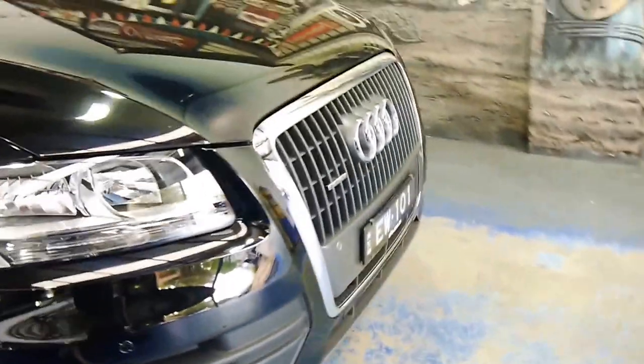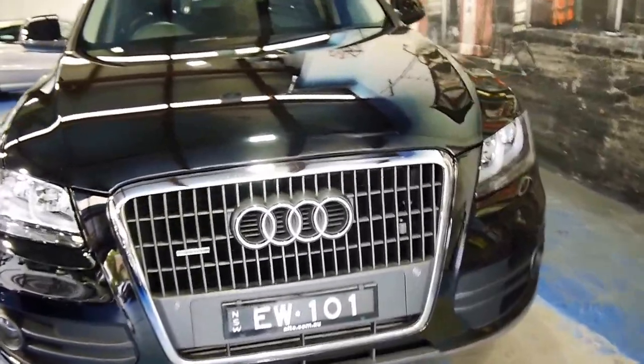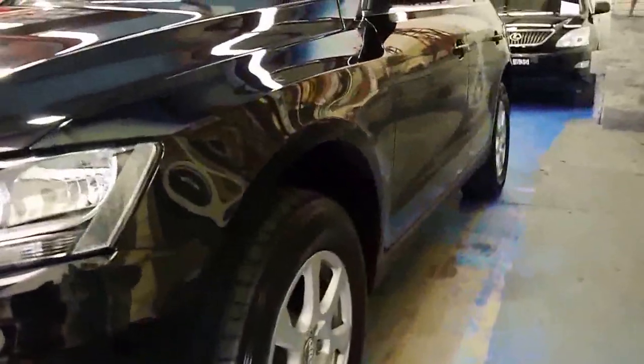G'day ladies and gentlemen, my name is Richard and here today we've got a gorgeous Audi Q5 with 36,000 kilometres from 2010. It's got the new style lights, parking sensors, 2 litre turbo quattro, which is the all wheel drive from Audi.